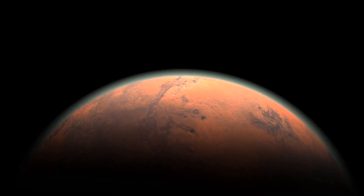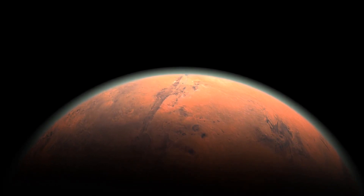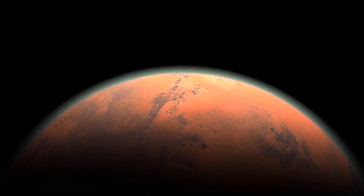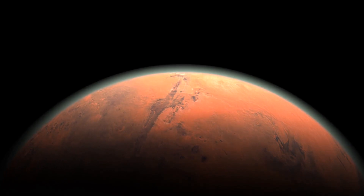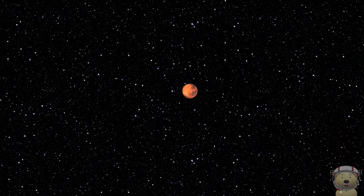Mars. A rusty, red, rocky planet of many fascinating features. Let's journey together to Mars and visit some of these features. Hey Toy Timers! This journey from the Earth to Mars would normally take us about 8 months.